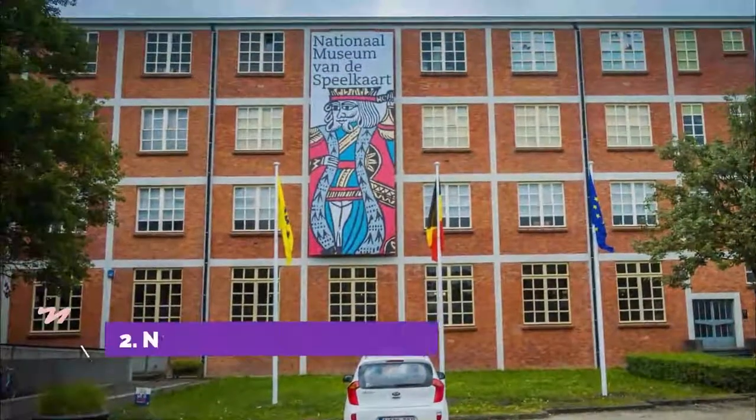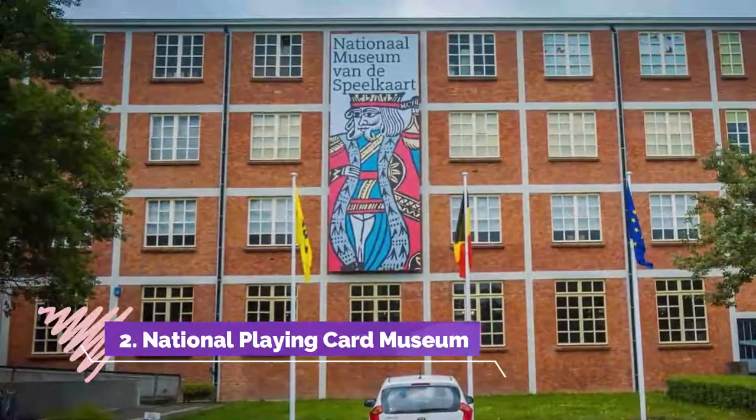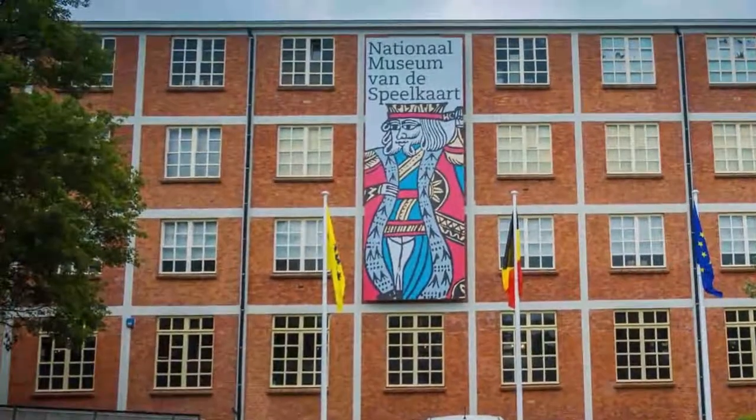Number 2: National Playing Card Museum. The international playing card and board game company Cartamundi is headquartered in Turnhout, so there's no better location for a museum all about the evolution and manufacture of playing cards. This is found in an old factory building dating to 1926 and has a collection much more engaging than the name suggests.